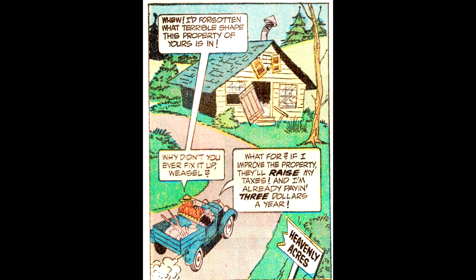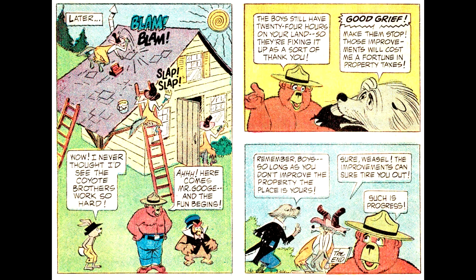There's a property owner who rents out his property to the Coyote Brothers, and this rental property is in bad shape. Smokey the Bear suggests the owner fix up the place and make some repairs, but the owner says no way — if he fixed up his place, his property taxes would increase. Since the Coyote Brothers can't pay the rent, they have to leave. So in their small way of trying to pay back the owner, they decide to fix up the place and do repairs themselves, only to have the owner tell them to stop.